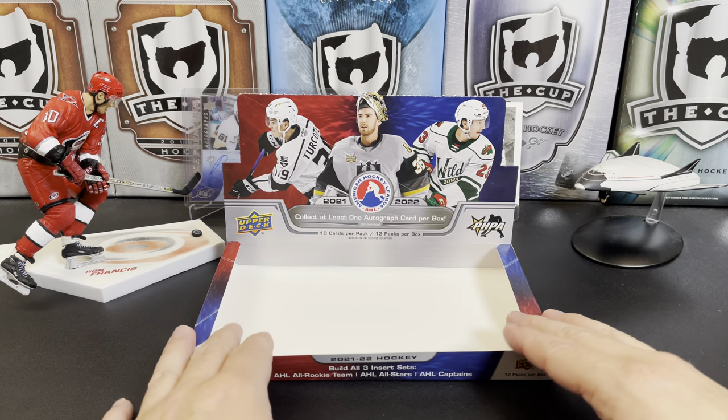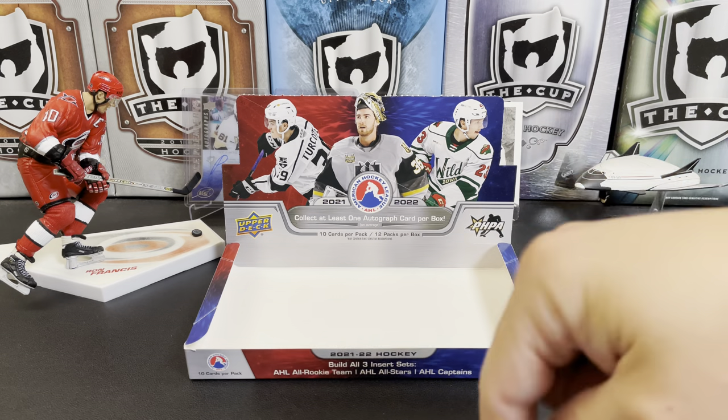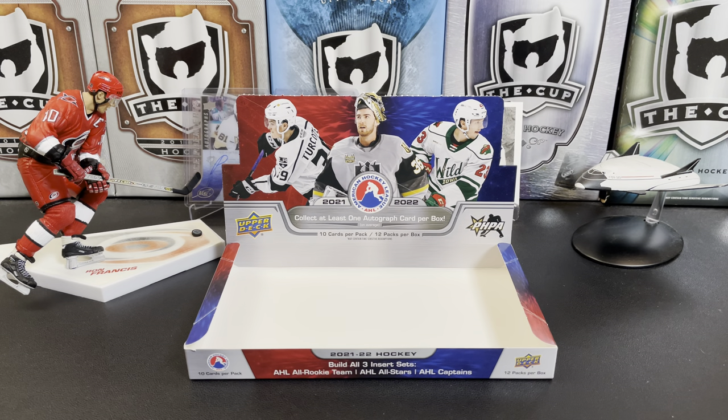If you watched this video and watched me butcher all those names, well thank you very much for watching! There you have it — a 2021-22 AHL Upper Deck box. Let me know what you think of the break in the comments below. Thanks for watching and I will see you next time.